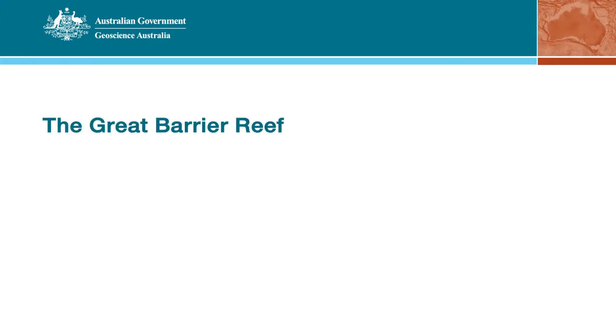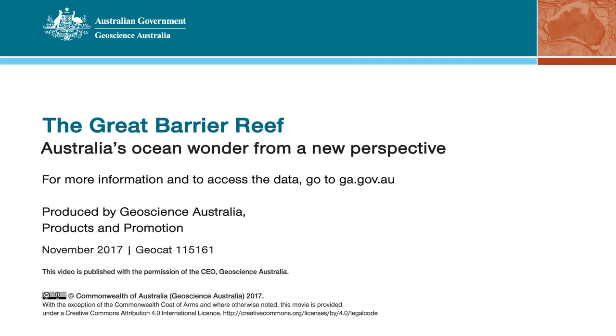For more information and to access the data, go to ga.gov.au.